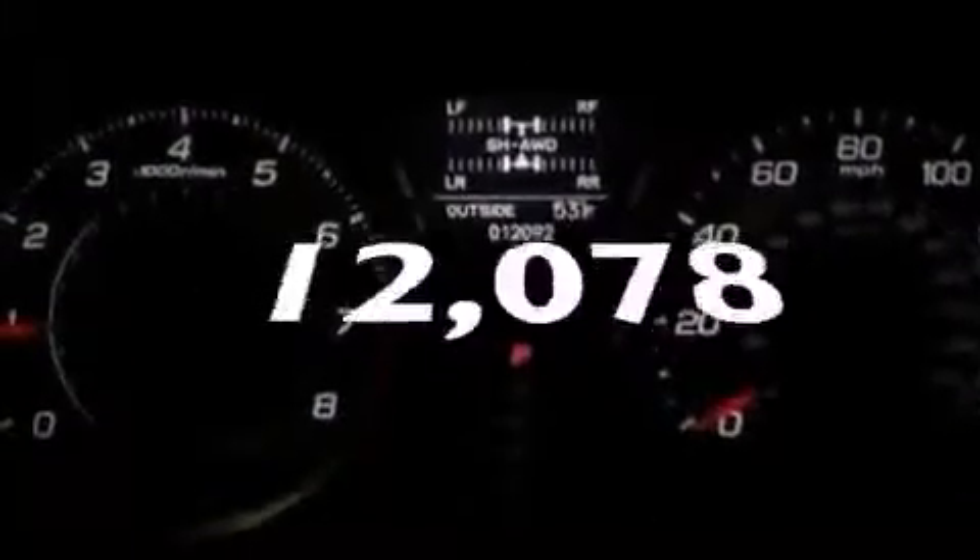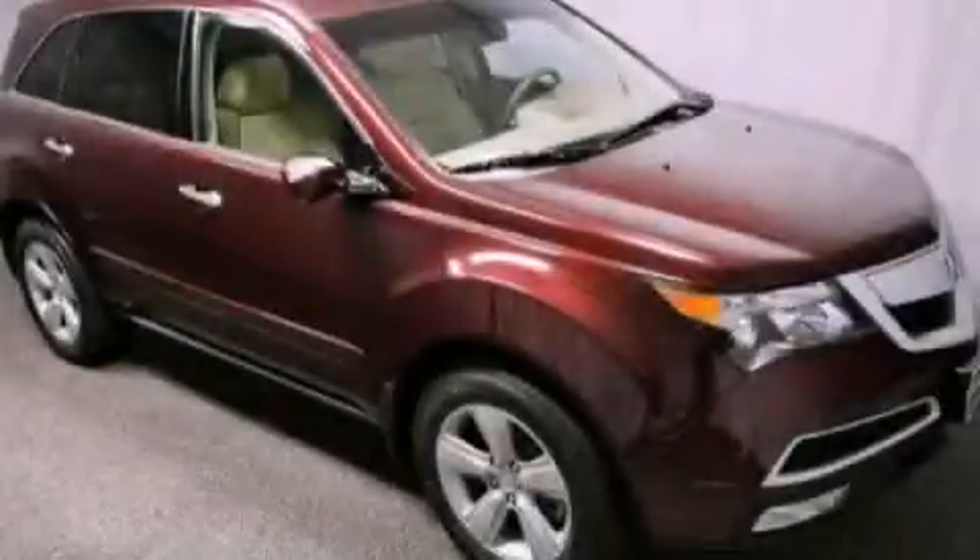This vehicle has fewer than 13,000 miles on the odometer. Call or visit us right now and arrange your test drive today.